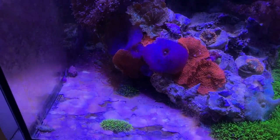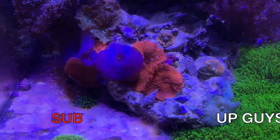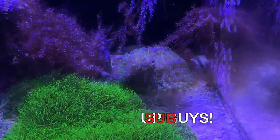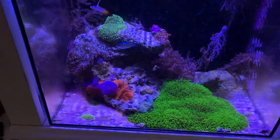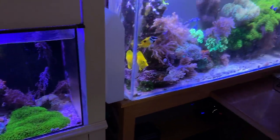All my mushrooms look really good. Even my hammer looks good back there. There's something to be said about keeping your hands out of your tank for a time.